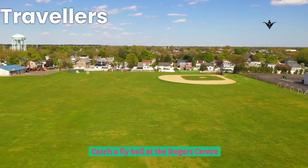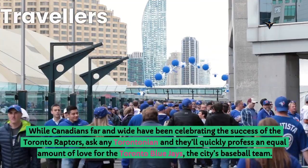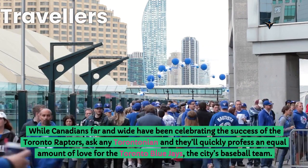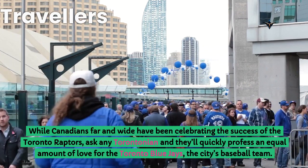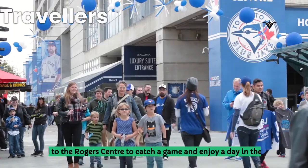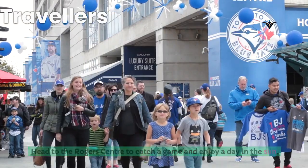Catch a fly ball at the Rogers Centre. While Canadians far and wide have been celebrating the success of the Toronto Raptors, ask any Torontonian and they'll quickly profess an equal amount of love for the Toronto Blue Jays, the city's baseball team. Head to the Rogers Centre to catch a game and enjoy a day in the sun.